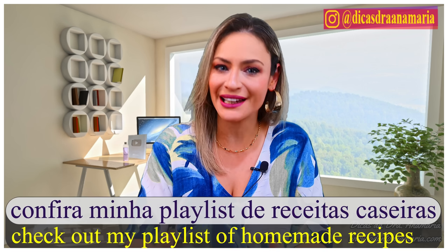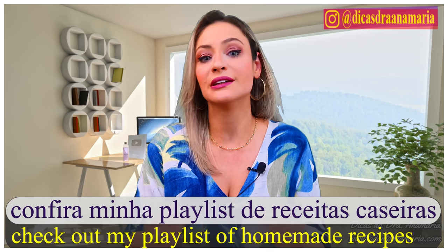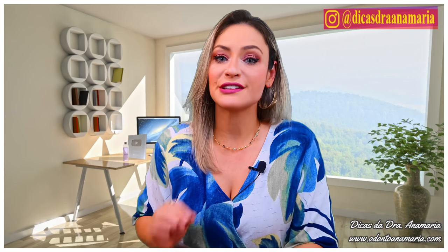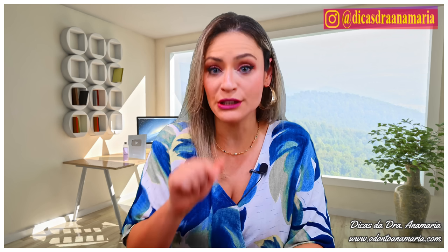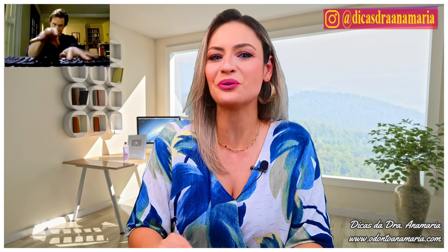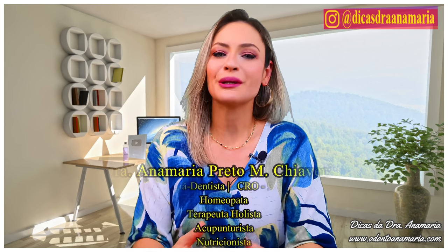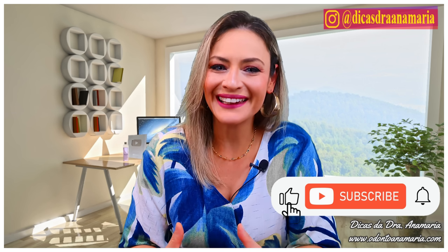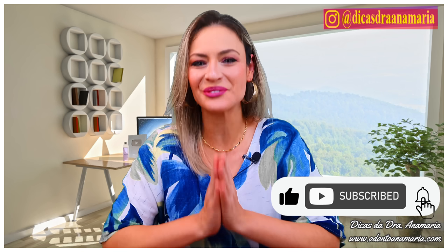If you are one of those people looking for natural and homemade ways to improve your health, this video is for you. And I'm going to throw you a challenge: you will incorporate the tips I share here today into your daily life, and in a week I want you back here to tell what happened to your body. I am Anna Maria Chiaverini, and you are on Dr. Anna Maria's Tips. Let's leave a like and subscribe to our channel. Thank you very much.